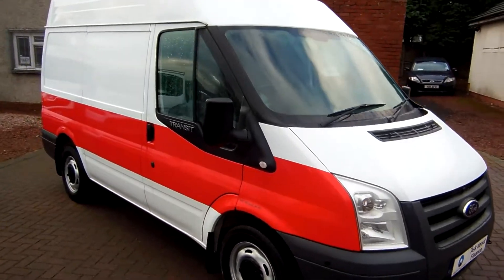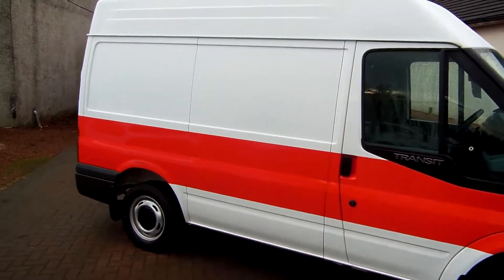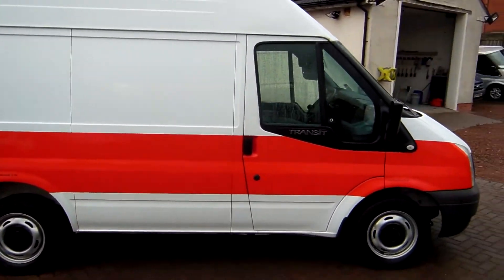Hi there folks, welcome to Clutch and Commercials here in Glasgow. My name's Ryan and I'm just giving you a quick wee video walk around of one of our sales vehicles today.